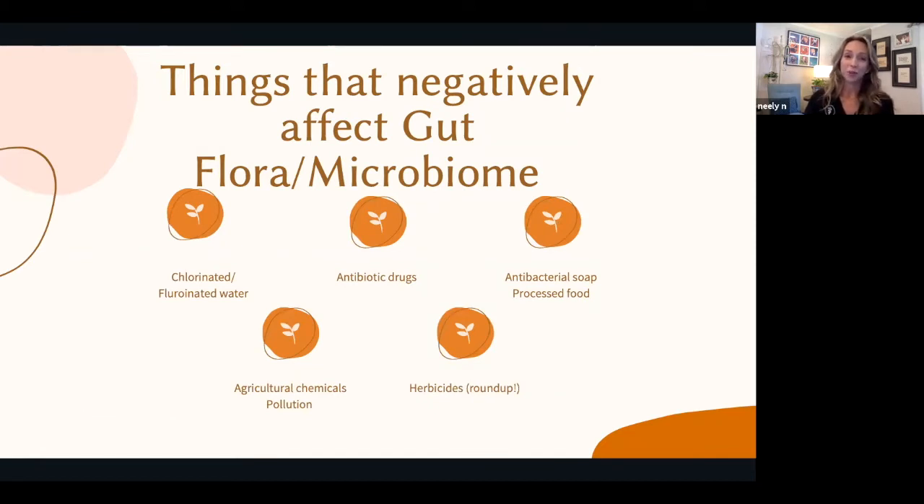Believe it or not, chlorinated and fluorinated water negatively affects gut flora. Antibiotics — that's one most of us know, because if it's an antibiotic it will kill bacteria, and we've learned it doesn't just kill the bad pathogenic ones, it kills some of the good ones too. Even things like antibacterial soap and processed food affect the microbiome. If everything your pet eats is brown, that's not good for their gut flora. 70 to 80 percent of the immune cells in our bodies and our pets' bodies live in the gastrointestinal tract — literally three-quarters of your immune system sits in your GI tract.